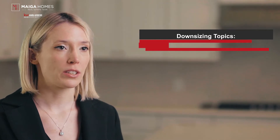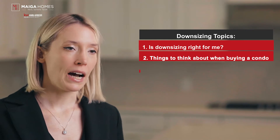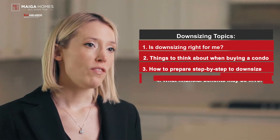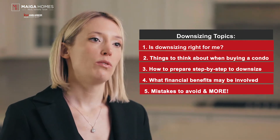With that being said, I am beyond excited that in today's video I'm starting a new series on downsizing. This series will be comprised of 14 episodes covering a variety of important topics for consideration when downsizing — like is downsizing right for me, things to think about when buying a condo, how to prepare yourself step-by-step to downsize, what financial benefits may be involved when downsizing, and of course mistakes to avoid and more.